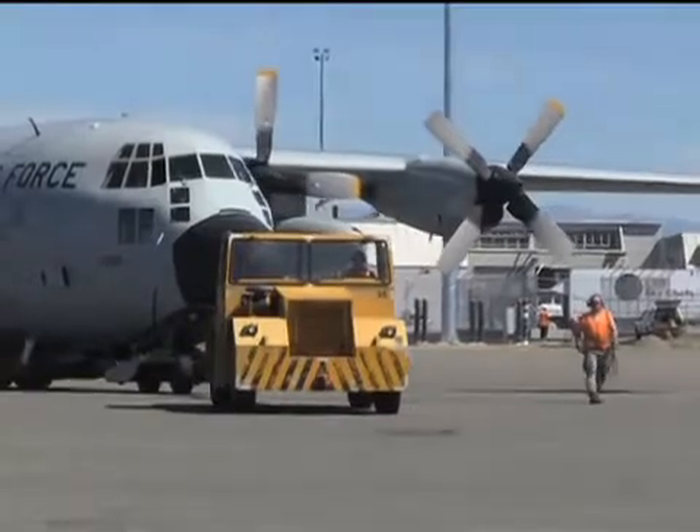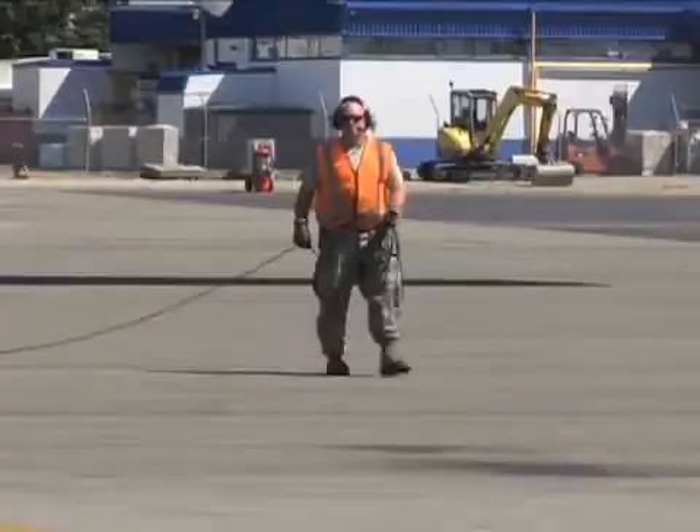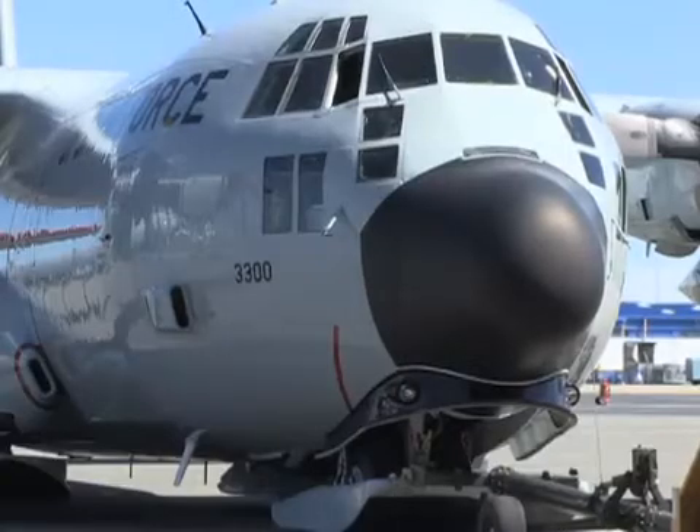The LC-130 is the one-of-a-kind, ski-equipped aircraft out of the 109th Airlift Wing of the New York Air National Guard. It provides all the transport of people and cargo to different stations in Antarctica.